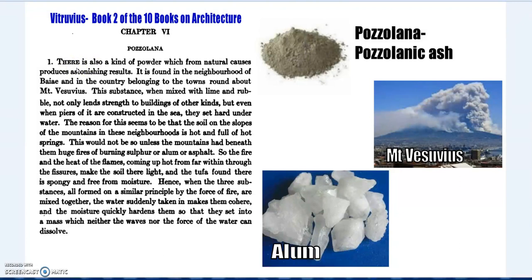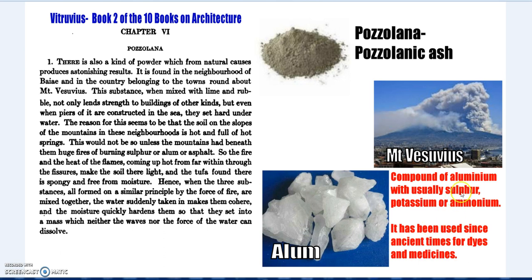Vitruvius, Book 2, Chapter 5, on Pozzolana: 'There is a kind of powder which from natural causes produces astonishing results. It is found in the neighborhood of Mount Vesuvius. This substance, when mixed with lime and rubble, not only lends strength to buildings of other kinds, but even when piers of it are constructed in the sea, they set hard under the water.' He goes on to explain that the volcanic region produces this material.